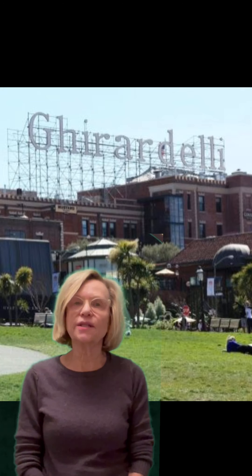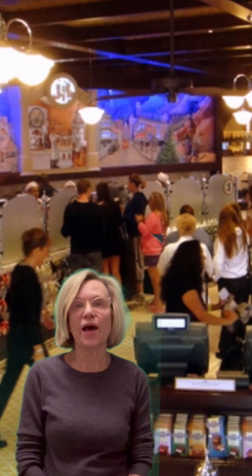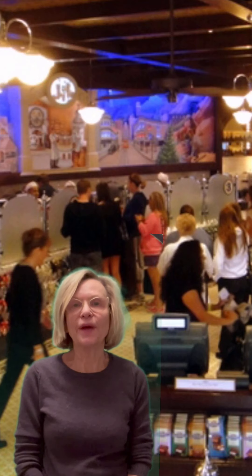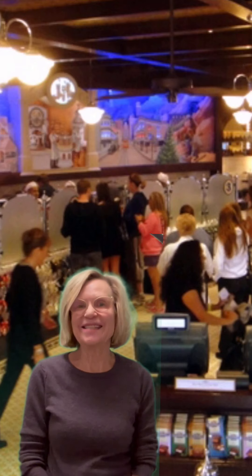Today, the Ghirardelli sign faces the water. If you happen to get to Ghirardelli Square today, there are three shops that sell the chocolate. One of the shops has some chocolate equipment in the back that shows how it used to be made. And you can buy them in small squares — yeah, Ghirardelli squares.